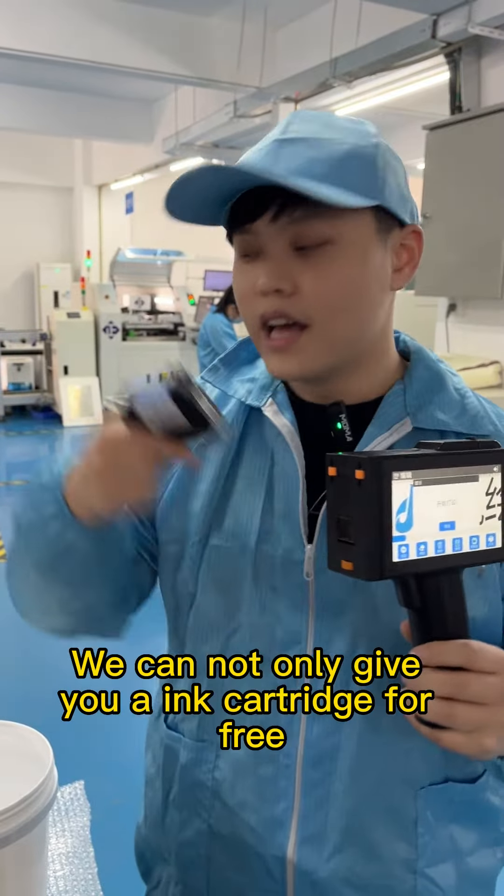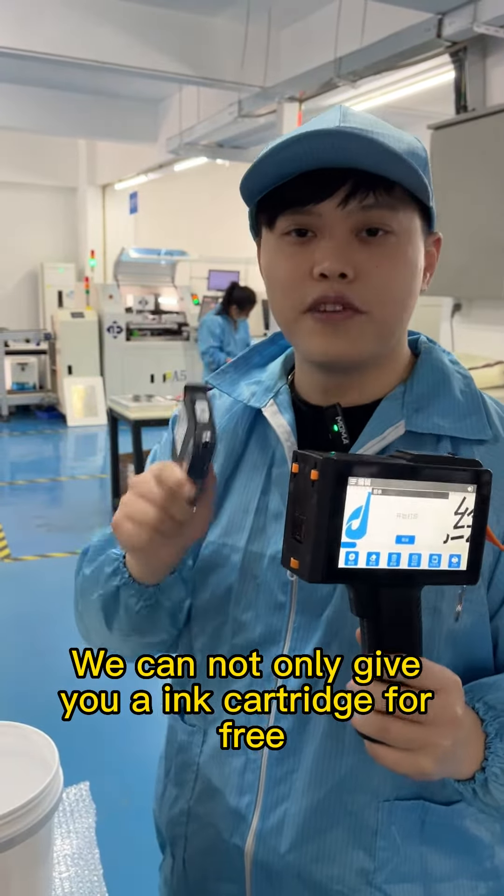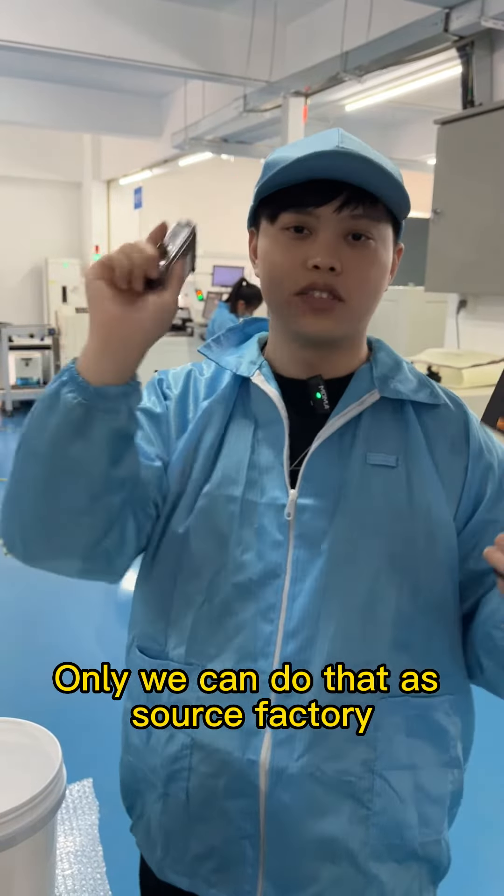Place an order now — we can not only give you an ink cartridge for free but also deliver quickly. Only we can do that as a source factory.